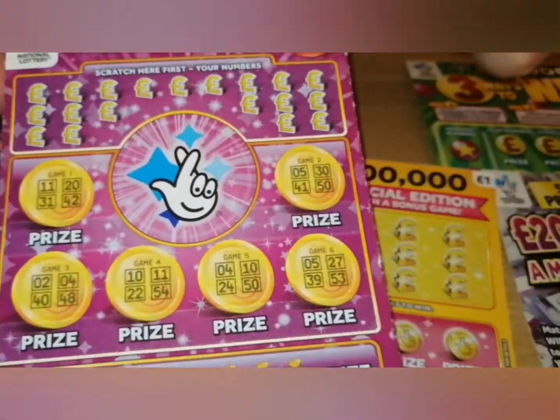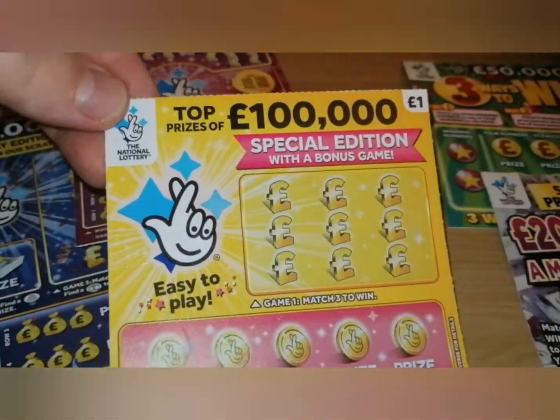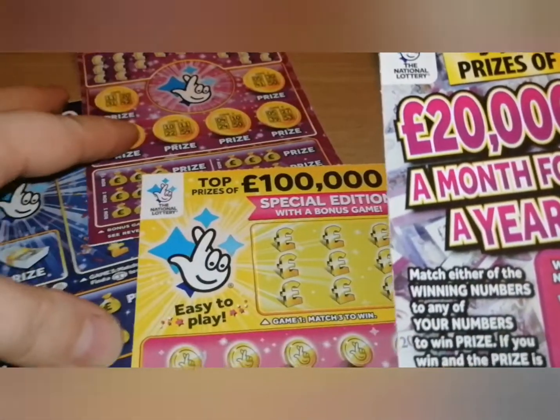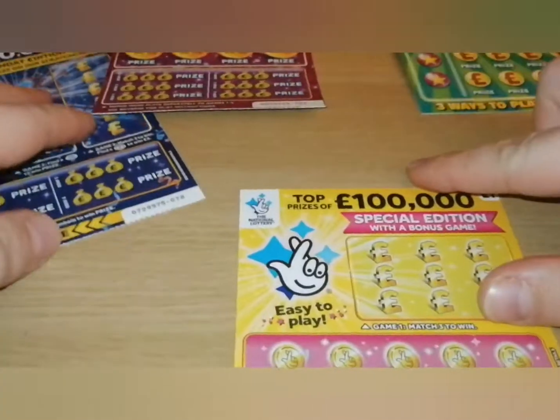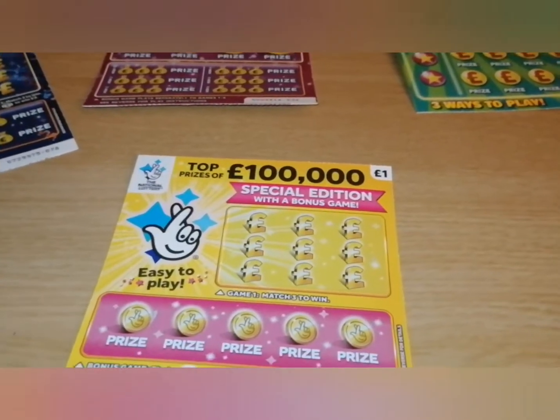For today I've got the birthday edition — I've got bingo, then a special edition of the bonus game with three ways to win, and five top prizes of £20,000 for a year. Let's start with the pound one — I'll zoom in a little so you can see it.